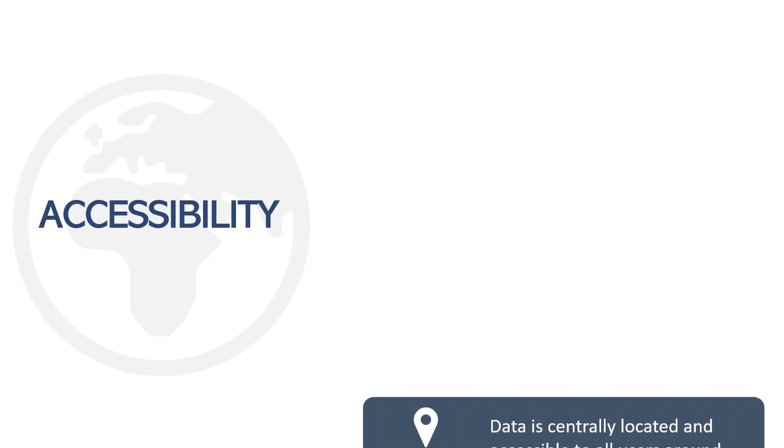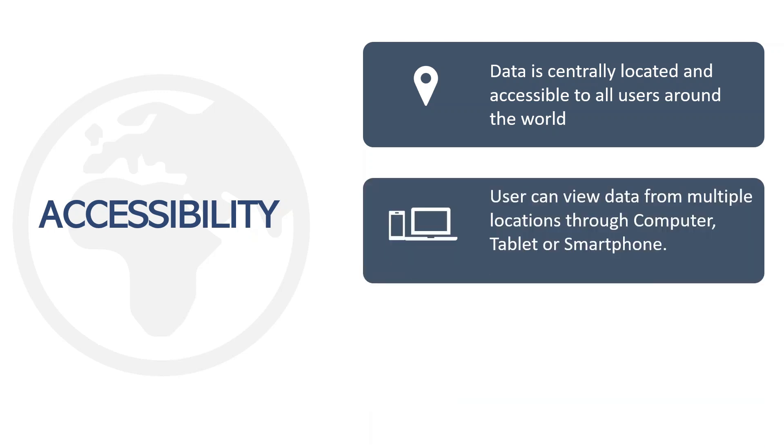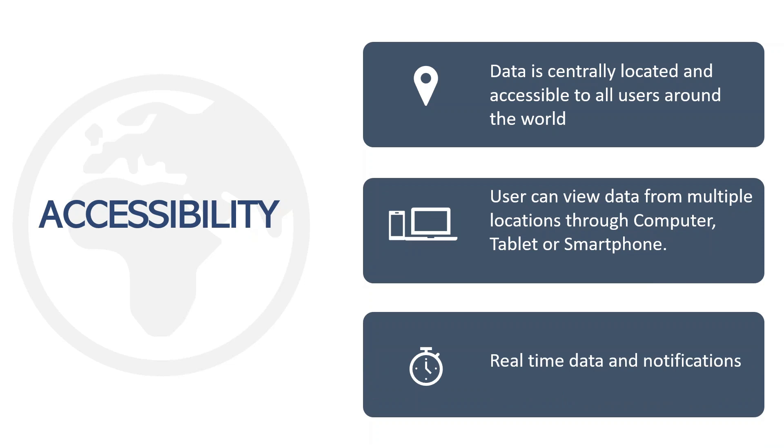Let's talk about accessibility. Limitations of being at a location where the hardware is located to see, use, and manage the data are removed when utilizing the cloud. Any user with any device could access the data from any geolocation. All data is live data, up to date, so all users see, access, and use the same data.